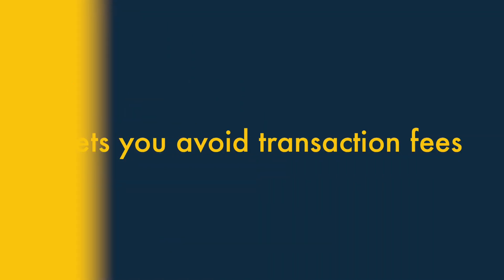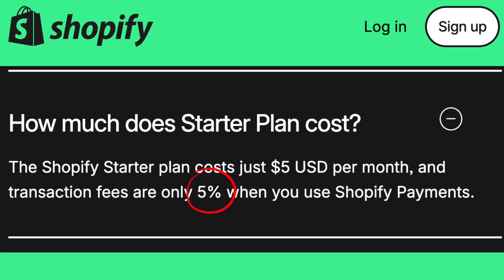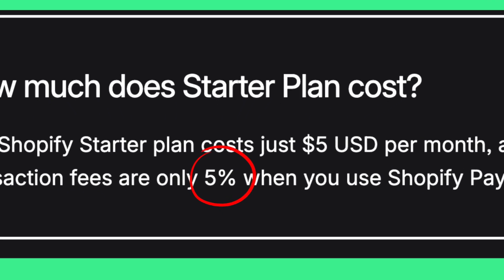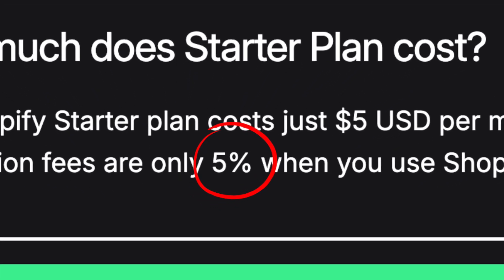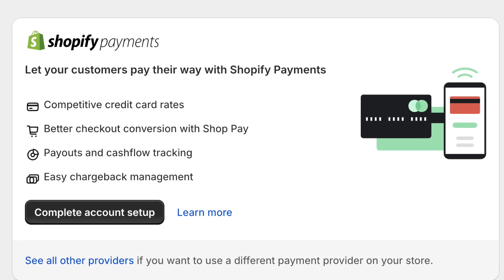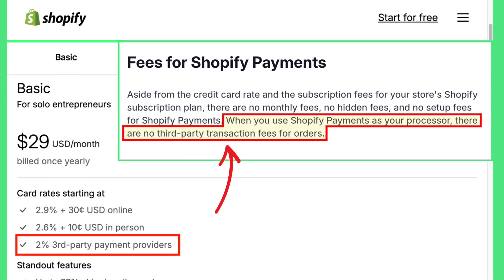Reason 2: it lets you avoid transaction fees. When you use the Starter plan, Shopify applies a transaction fee of 5% to all your sales — that's a pretty large cut. But with the Basic plan, so long as you're using Shopify's own payment processing service, Shopify Payments, you can avoid transaction fees entirely.